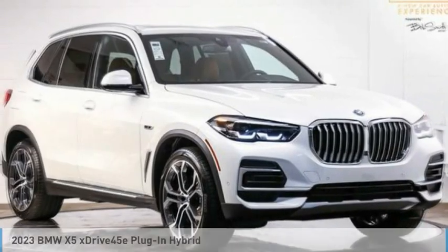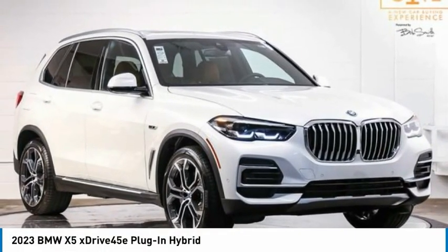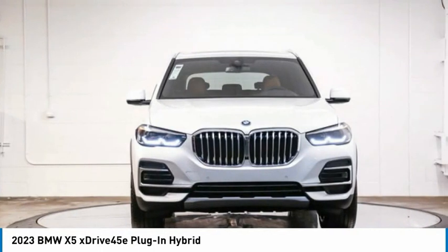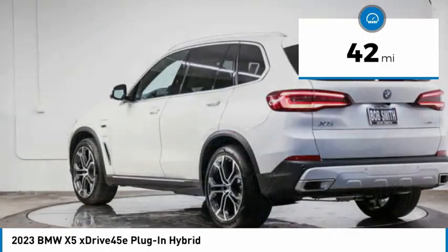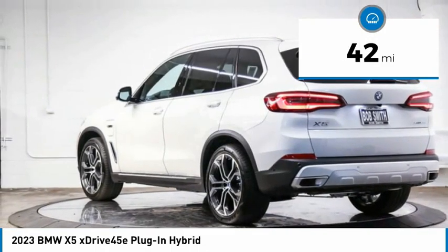Test drive the 2023 X5. The BMW X5 is an award-winning performance, space, and efficiency vehicle. This vehicle has less than 100 miles. Here are some of this vehicle's great options.